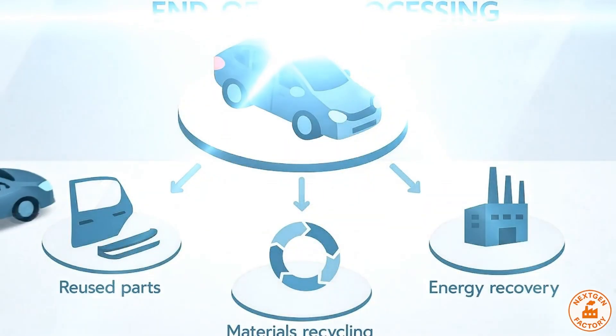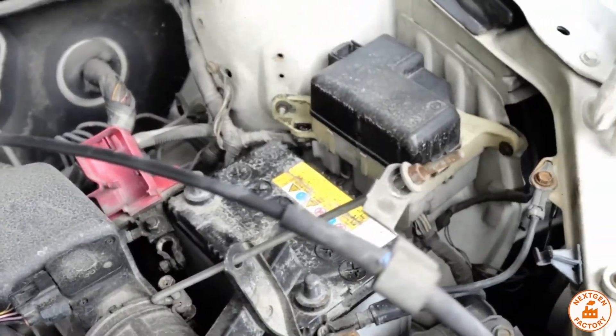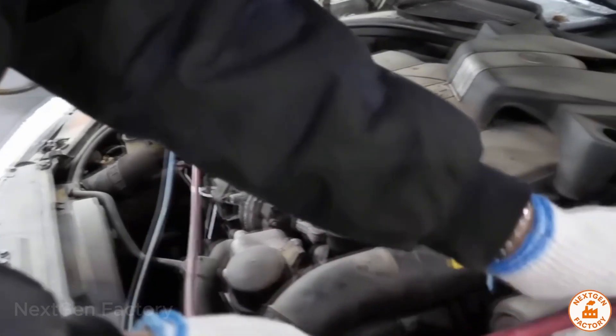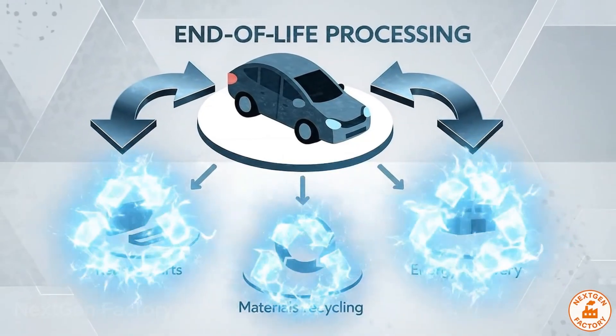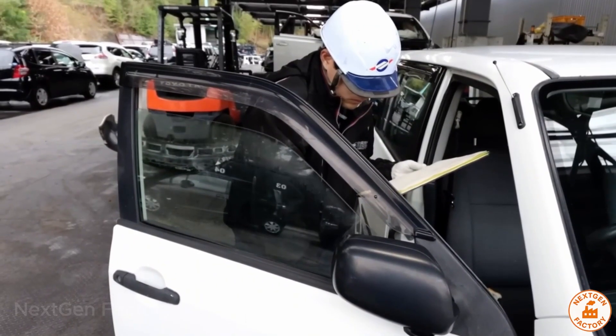When a car arrives at the recycling center, the first priority is safety. Technicians begin by removing the battery, the most dangerous electrical hazard. Lead-acid batteries from conventional cars reach an incredible recycling rate of 98%. The lead, the plastic, and even the sulfuric acid are recovered to manufacture new batteries. For electric vehicles, lithium-ion batteries require an even stricter procedure and are sent to specialized facilities.